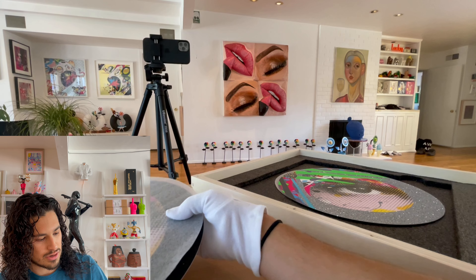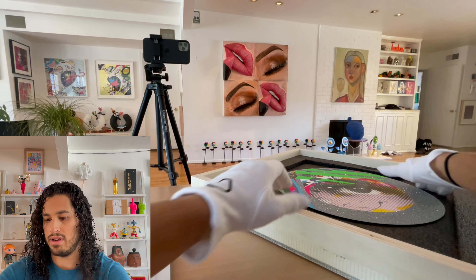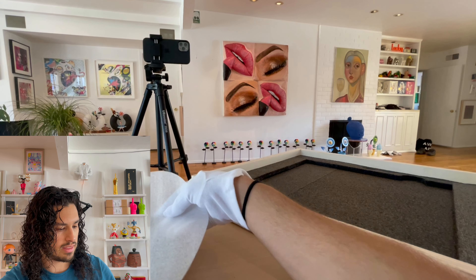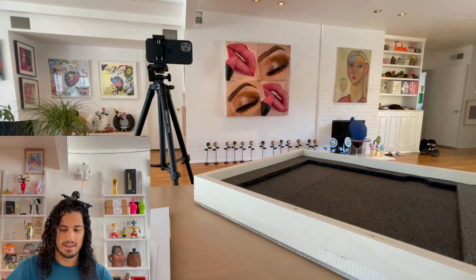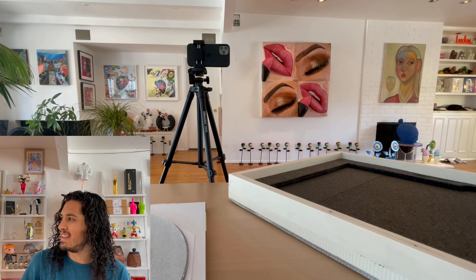Thank you so much. Great work, Paul — all of your glitter prints are to die for. These always resell for a lot more than the retail price, so it's a great thing to have in your archive. If you're looking to start collecting, I suggest looking at Paul Insect to add to your collection. Thank you for watching the video — please like and subscribe, and have a good one.